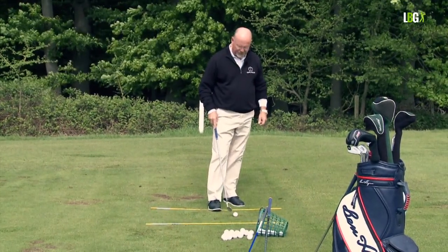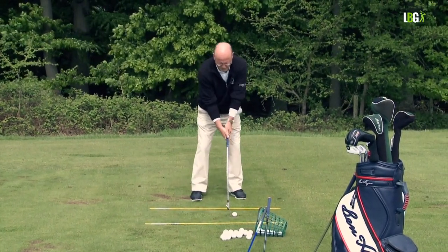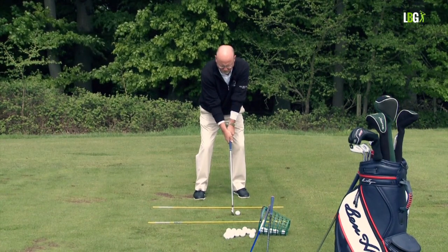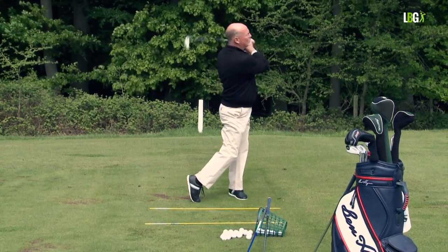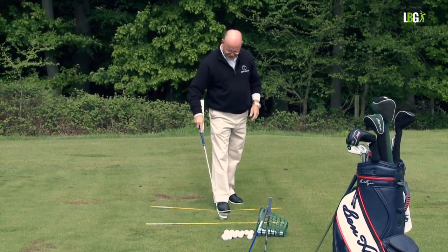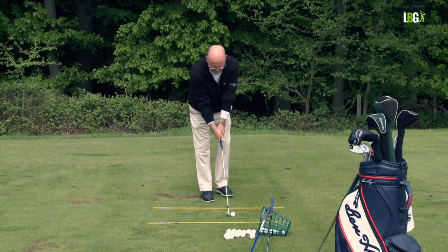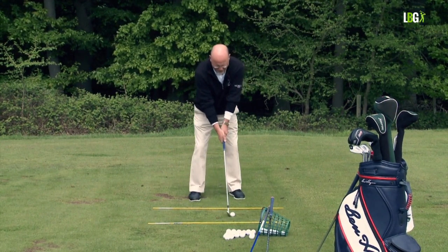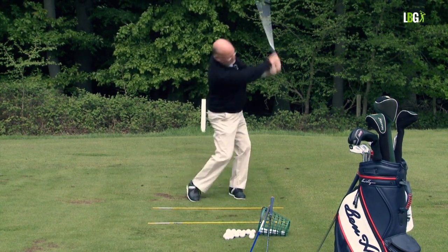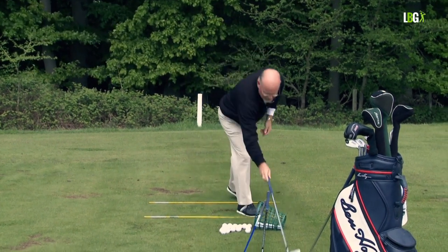Through the routine, the left shoulder makes the same journey as with the wedge. The six iron flows through the air about 150 yards — same speed. I'll show that one more time: through the routine, build a grip, one waggle, and coil. That was the sweetest shot of the two.